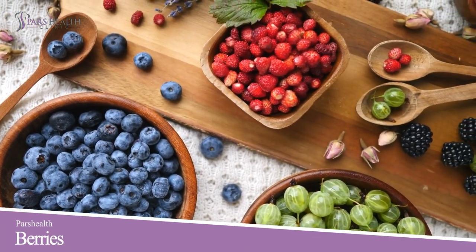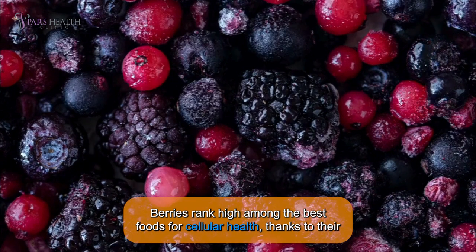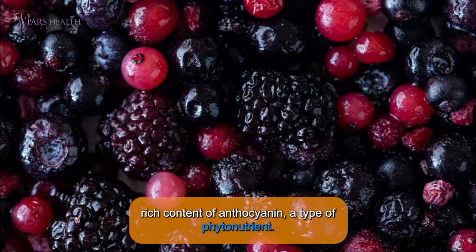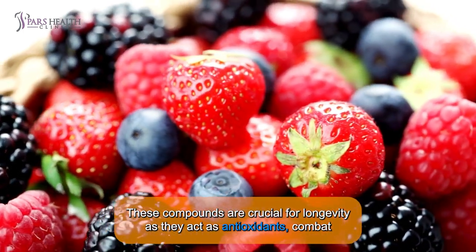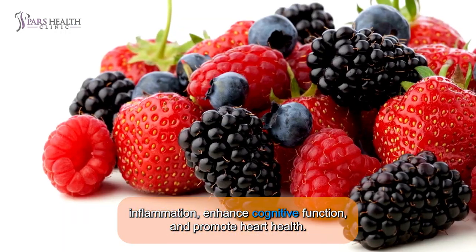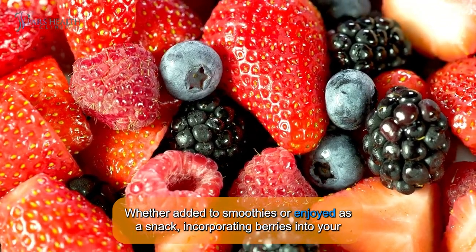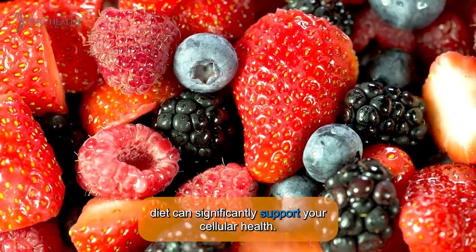Number 7: Berries. Berries rank high among the best foods for cellular health, thanks to their rich content of anthocyanins, a type of phytonutrient. These compounds are crucial for longevity as they act as antioxidants, combat inflammation, enhance cognitive function, and promote heart health. Whether added to smoothies or enjoyed as a snack, incorporating berries into your diet can significantly support your cellular health.